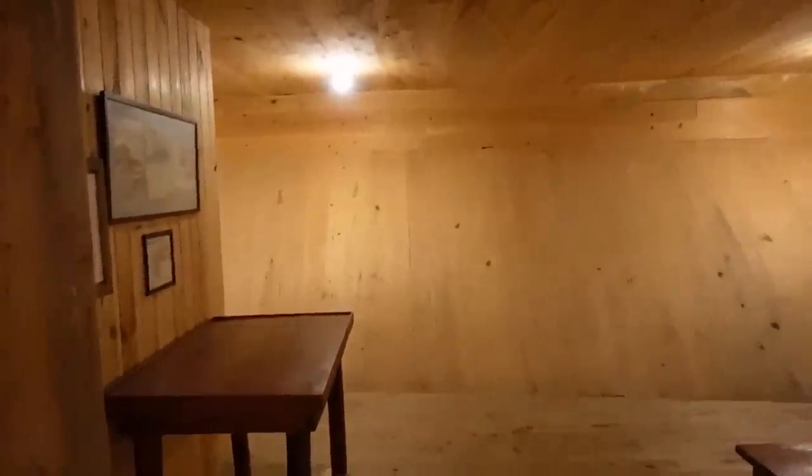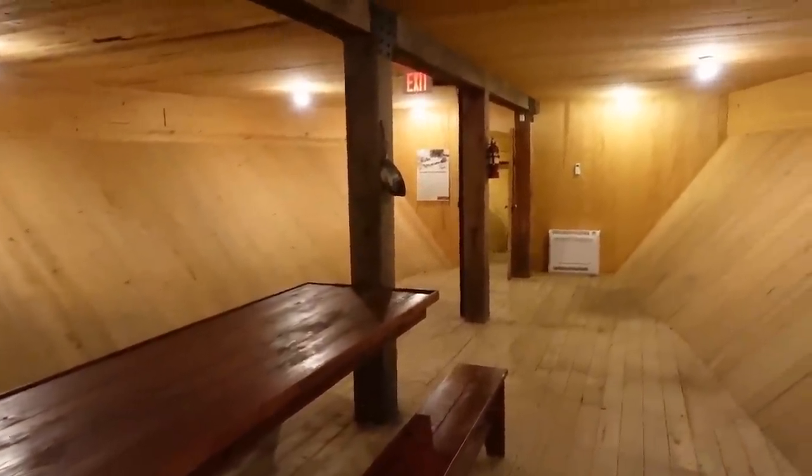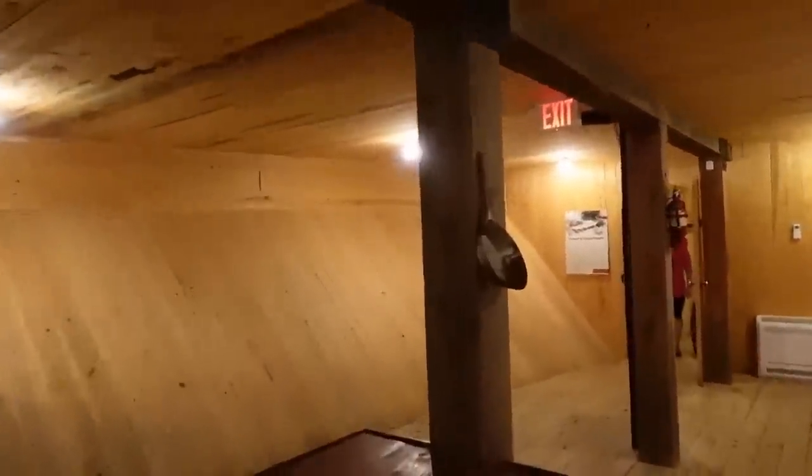This would have been the galley — the galley is where the cooks would prepare the meals for the crew. Sailors aboard the CSS Neuse received government rations similar to those provided by the army in the field.